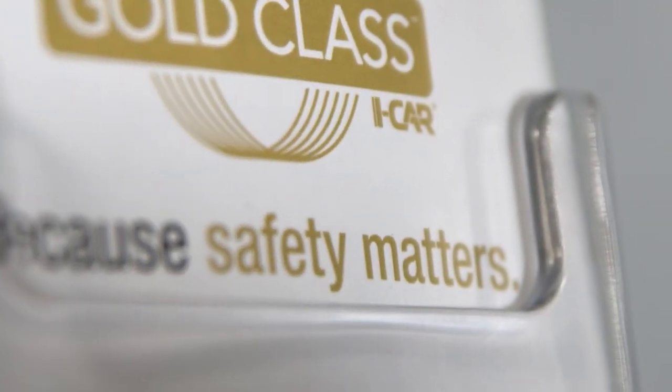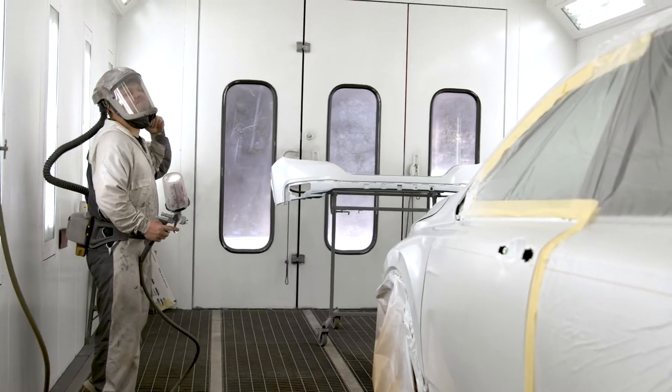Our tools, frame machine, and paint booth are all state-of-the-art, and our collision center is approved with any insurance provider that you may have. And don't forget, our bodywork is backed with a lifetime warranty — not only on the repair but the paint as well.